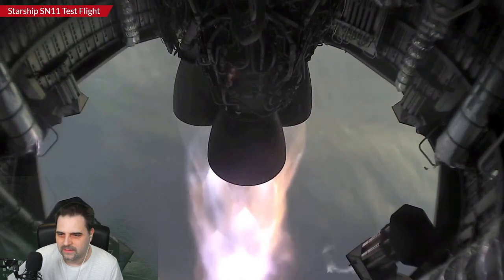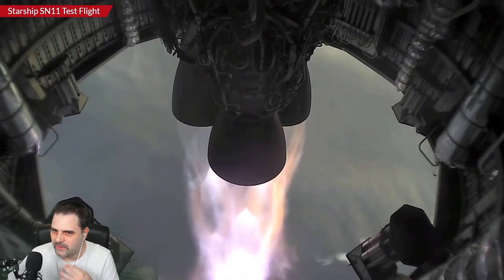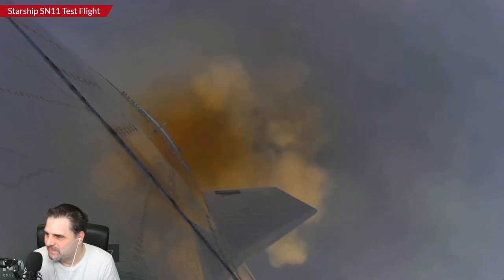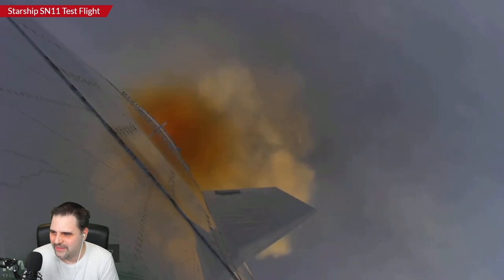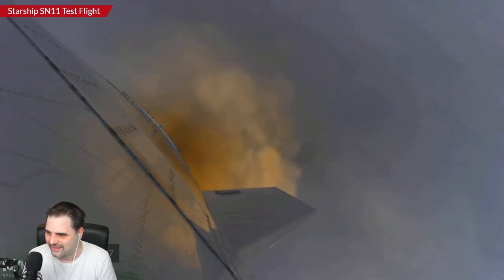Look at that Starship climbing up from out of the cloud deck in Boca Chica. Let's see it again. So that was that orange cloud there. They can't do that in this soup — we're definitely watching the SpaceX feed here.